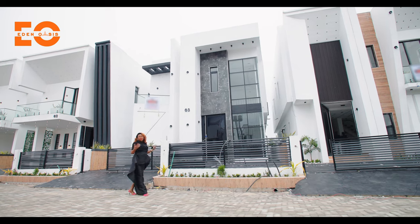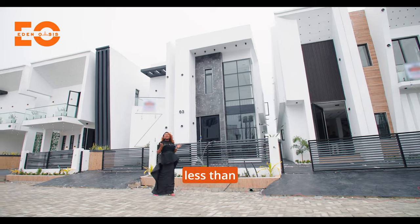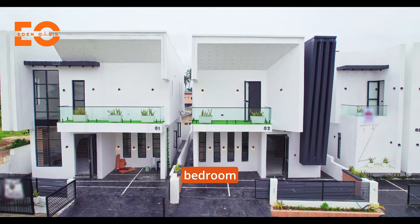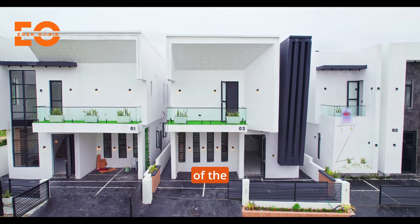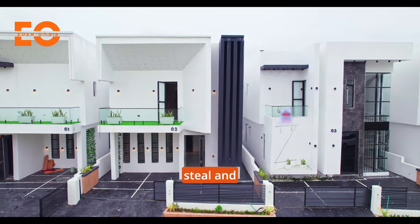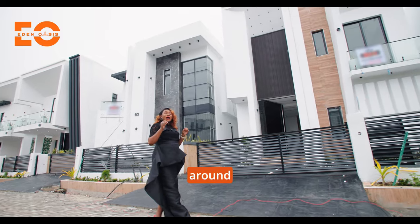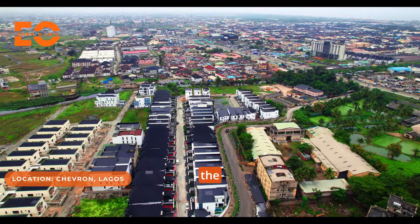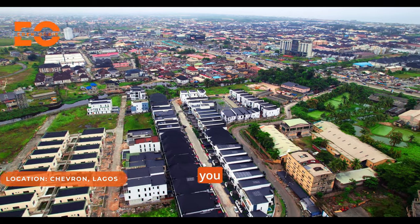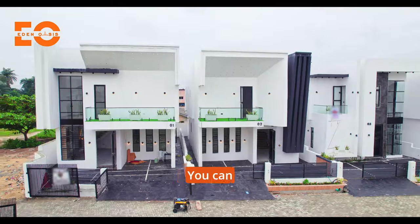This project was put out into the market a week ago and in less than a week, four units sold. All the five-bedroom homes are out of the market. That only says one thing — this is a steal and this is a deal right now. The location is apt, around Chevron. The infrastructure, the estate itself, security, everything you definitely need, and the architecture is apt.